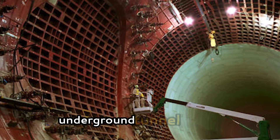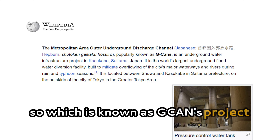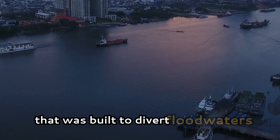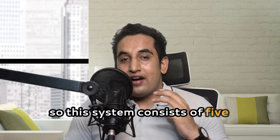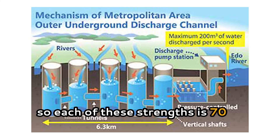Known as the G-Cans Project, or the Metropolitan Area Outer Underground Discharge Channels, it is a vast network built to divert floodwaters away from the city's vulnerable areas. This system consists of five cylindrical tanks that collect stormwater from small and mid-sized rivers in northern Tokyo.